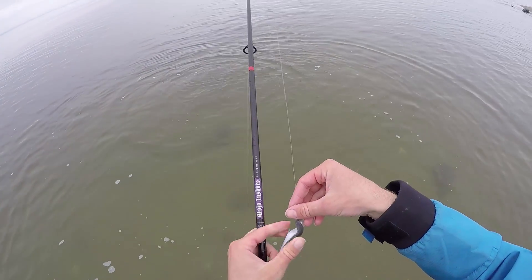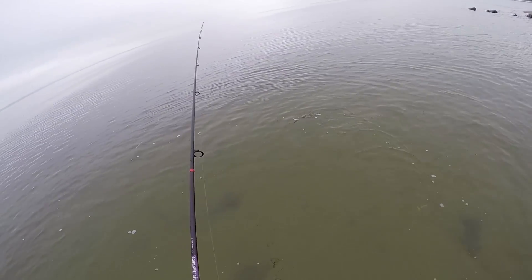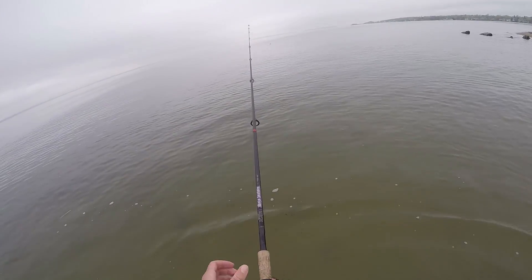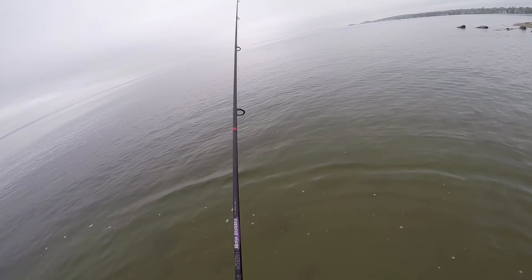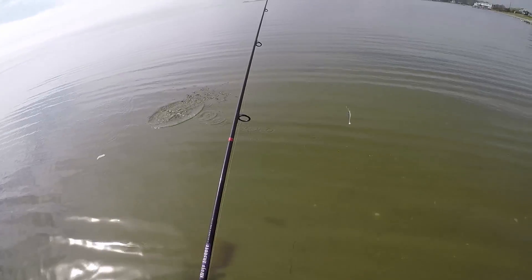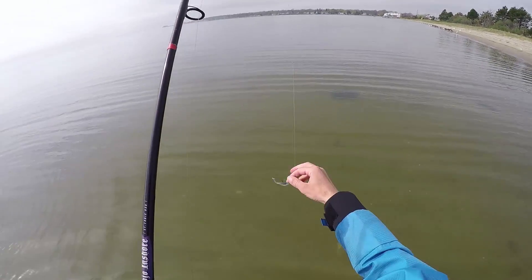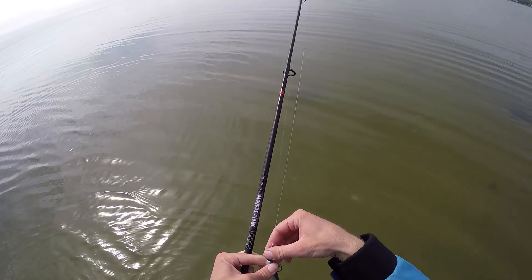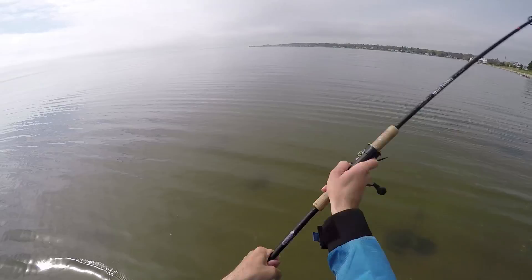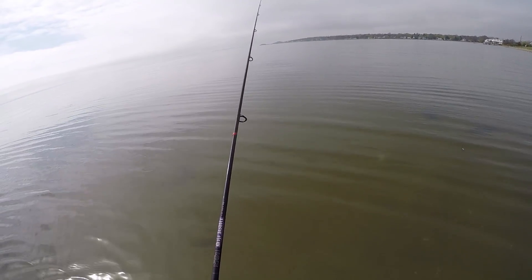Yeah, these fish are just hanging out right in this clean pocket of water — clean and calm. They're probably just cruising along the bank looking for little bait fish, clams, sea worms. Well, it seems like maybe the bite died, or now that the sun's coming out, the fish are moving off or just not feeding anymore, going somewhere else. I already worked back and forth here like three or four times without having another bite after I caught my last fish.